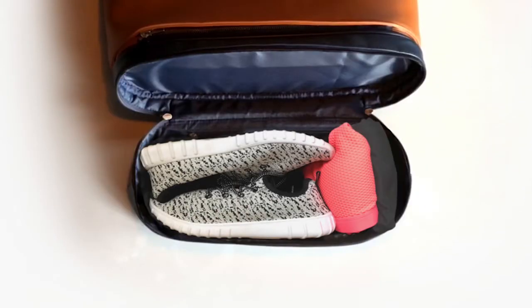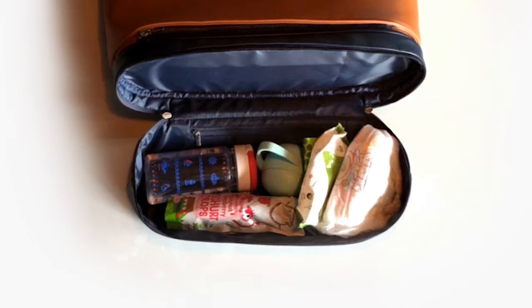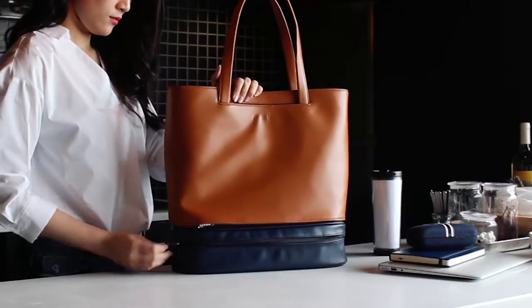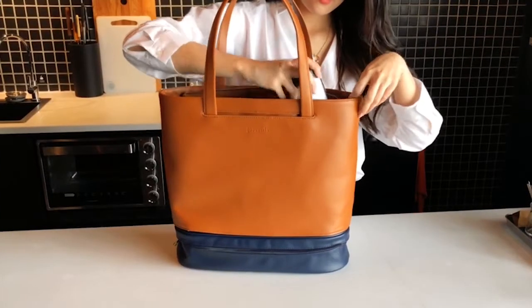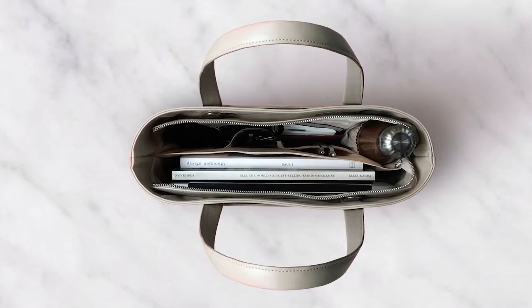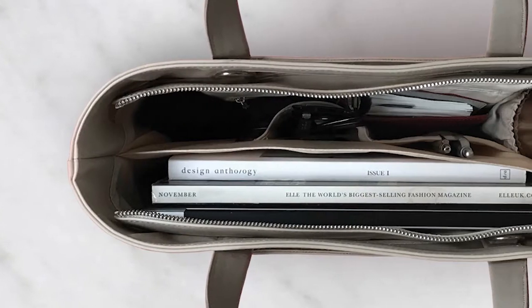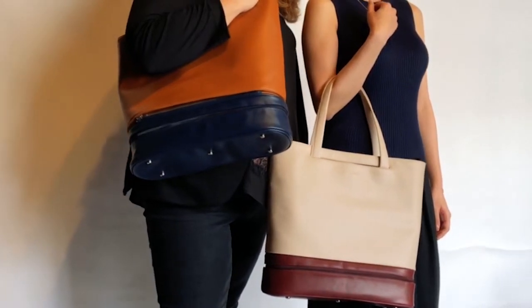The easy-clean interior module is for your gym kit, heels, or anything else you may need. We designed the Addition bag putting functionality first, with dedicated compartments to keep your belongings organized and easy to reach.